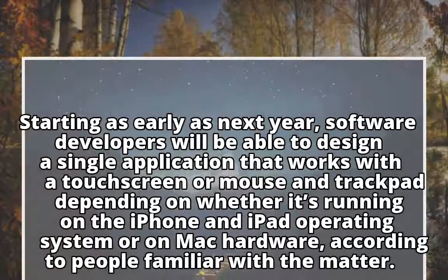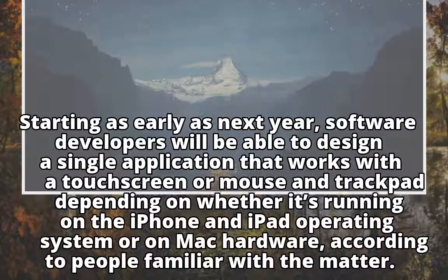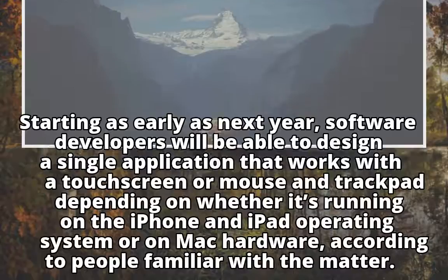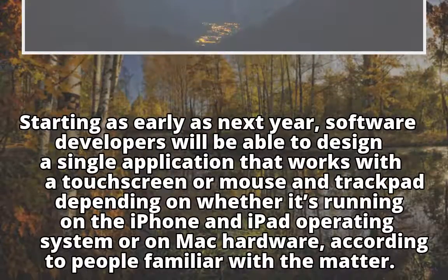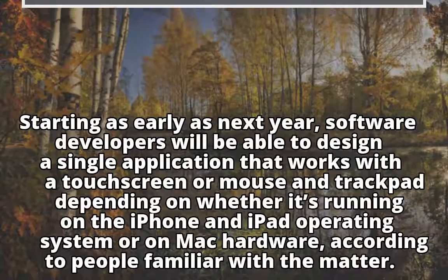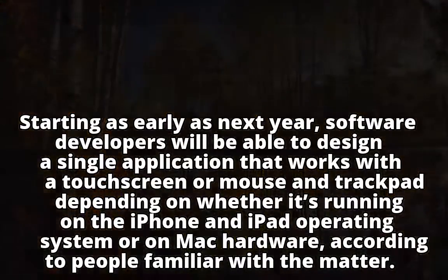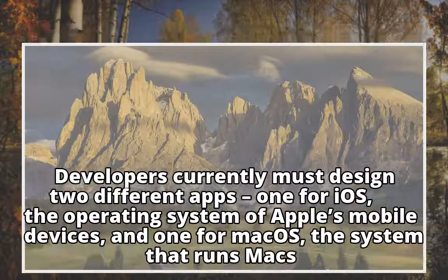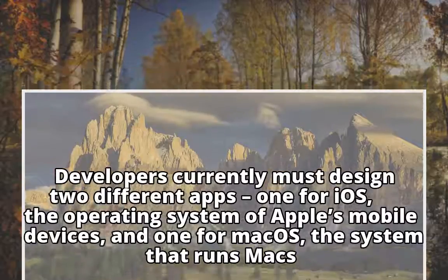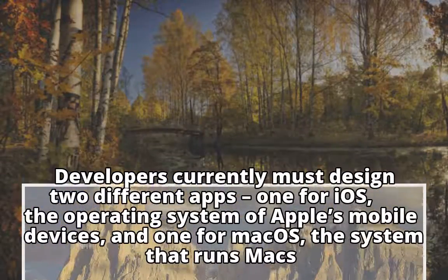Starting as early as next year, software developers will be able to design a single application that works with a touchscreen or mouse and trackpad, depending on whether it's running on the iPhone and iPad operating system or on Mac hardware, according to people familiar with the matter. Developers currently must design two different apps — one for iOS, the operating system of Apple's mobile devices, and one for Mac OS, the system that runs Macs. That's a lot more work.